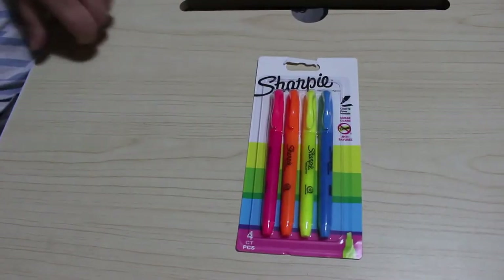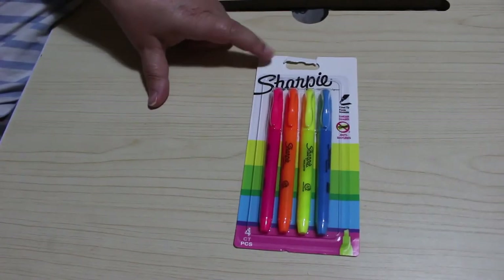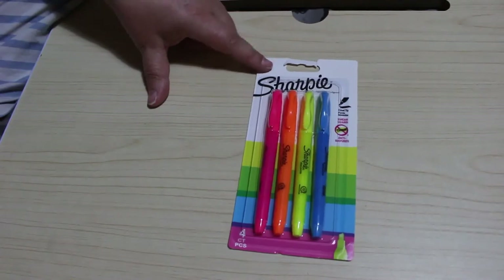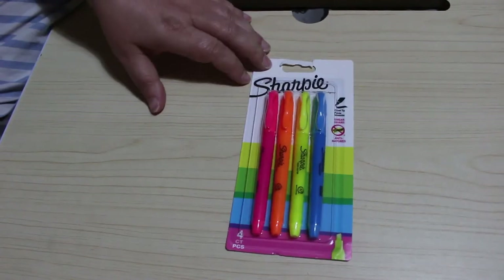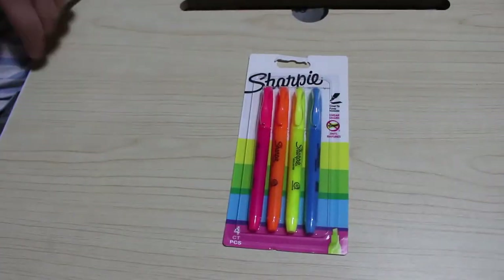The next thing I bought was some Sharpie Chisel Tip highlighter pens — Neons. Beautiful. These were £1.99 in Lidl's. I might pick up another pack. I thought for £1.99 to put in my Sharpie box, why not?